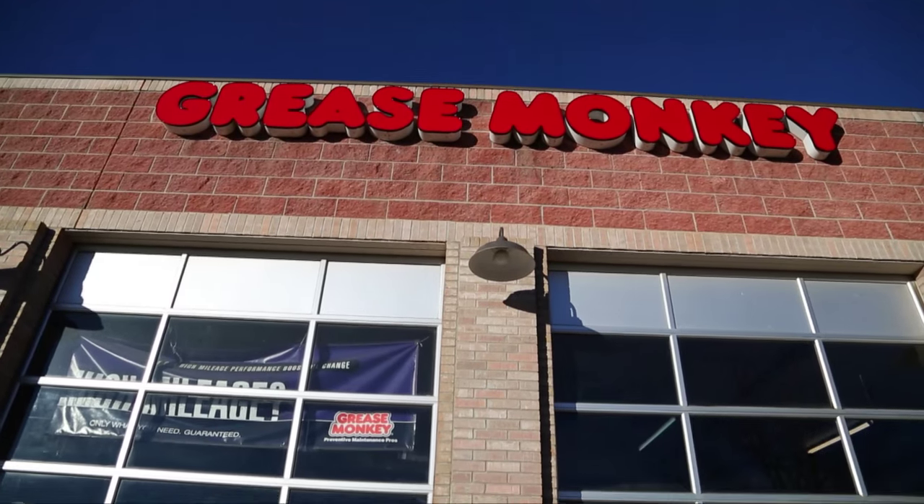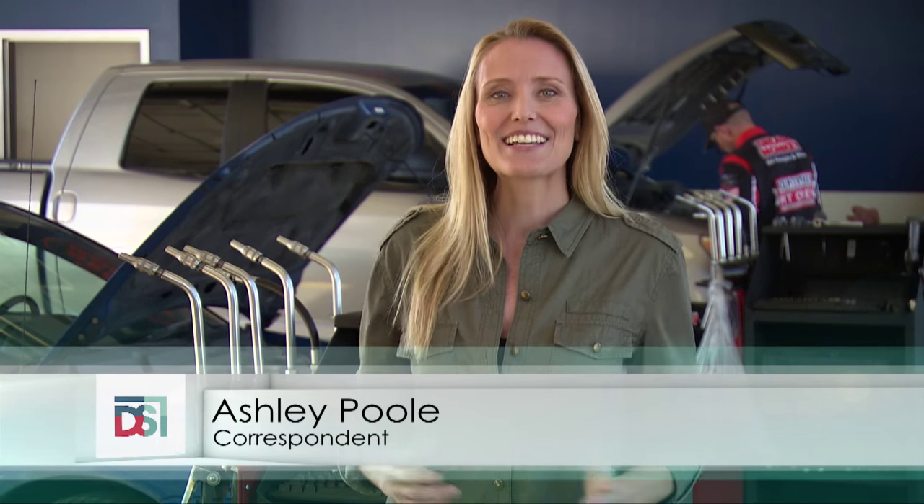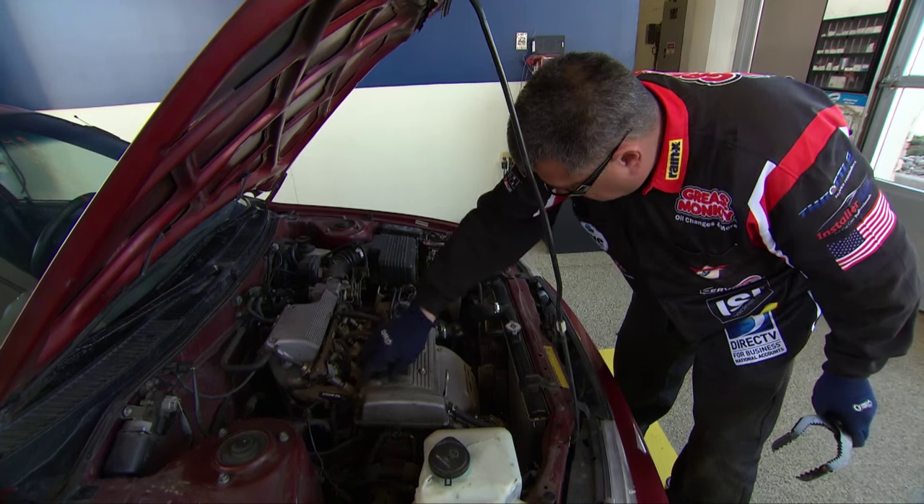I'm in Colorado today at a company called Grease Monkey and we're talking about that space you drive around in — your car. A well-maintained car is a safer car, but sometimes it's hard to know what your car really needs or if somebody's just trying to sell you something. Here to help us out today is John Adams, the CEO of Grease Monkey. It's great to have you here. We're so happy to hear a little bit more about what's going on.